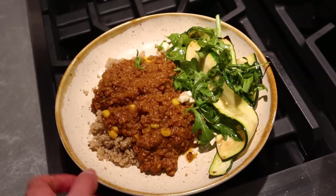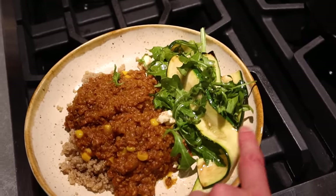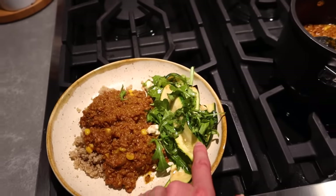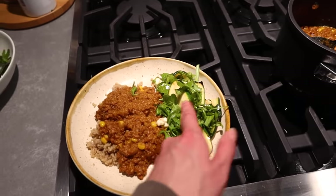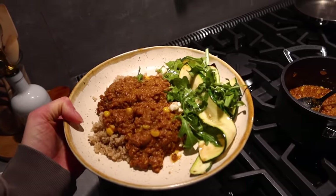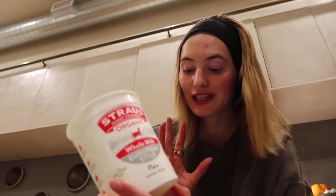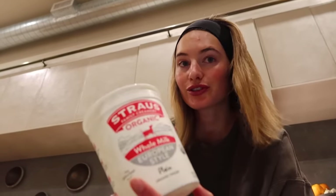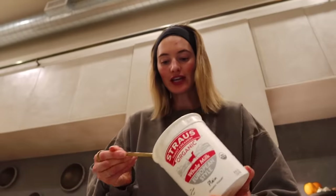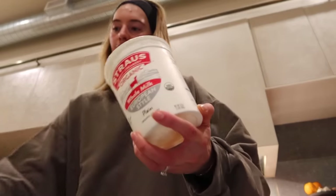We've got our pumpkin beef chili and I made a little salad with some arugula and zucchini — it's not on the menu but I was just feeling something fresh so I freestyled a little bit. This will be our delicious dinner. Oh, I almost forgot to put the Greek yogurt on top because it really makes the dish — the sourness goes really well. Let's put a big splash on it.